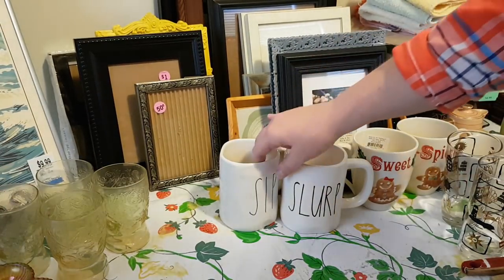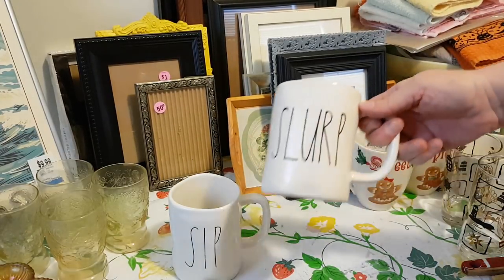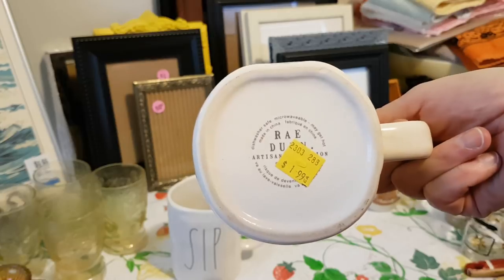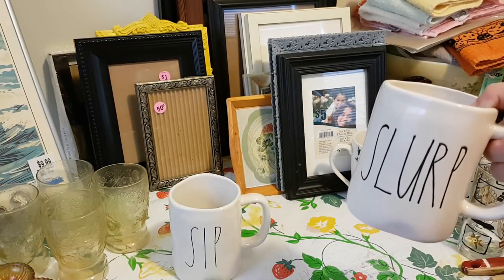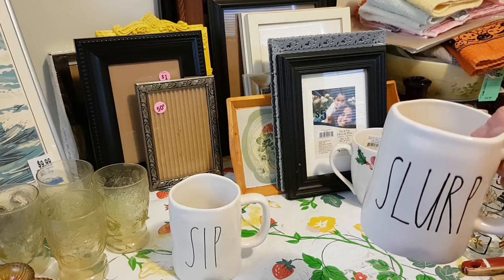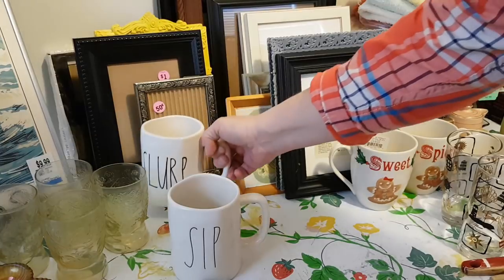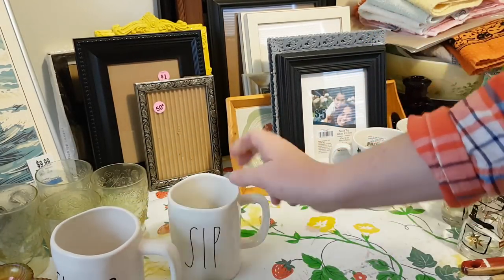I got a pair of Rae Dunn mugs — one says Slurp and the other says Sip. This one I got today for $1.99 and the other one I got either yesterday or Wednesday for $2. So that was interesting — we're already seeing Rae Dunn in thrift stores.